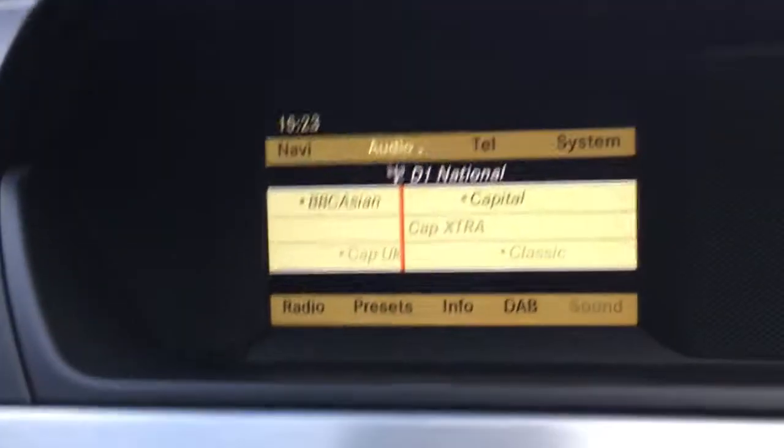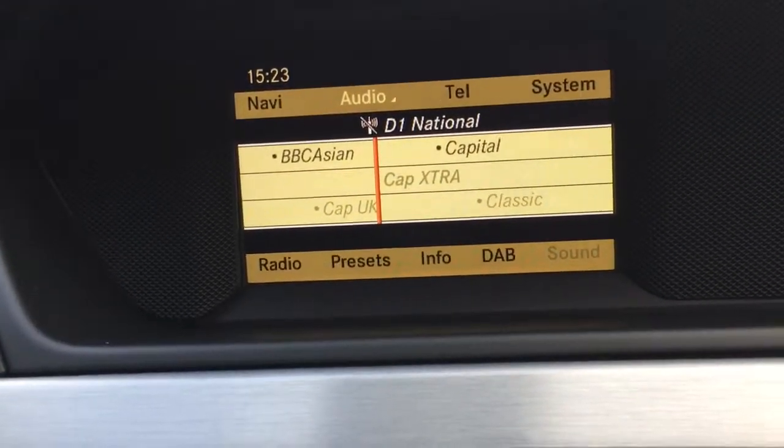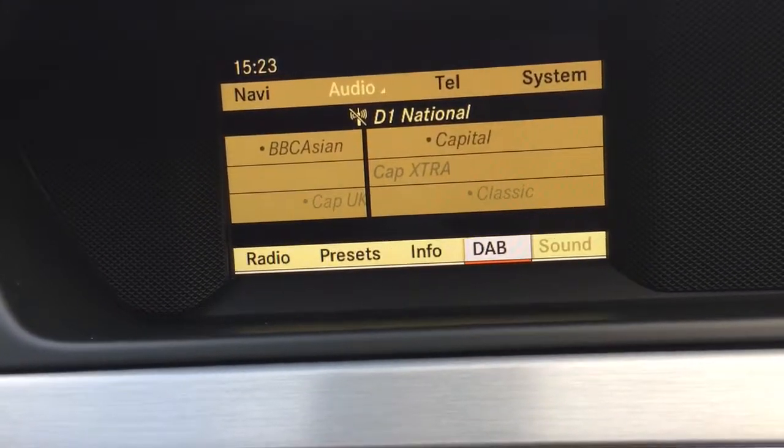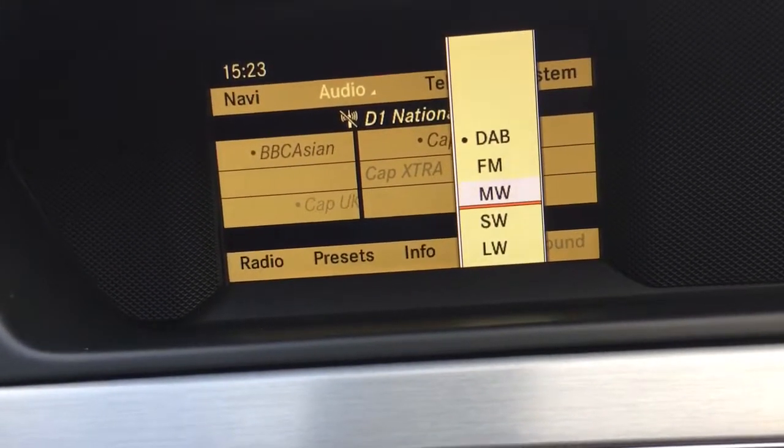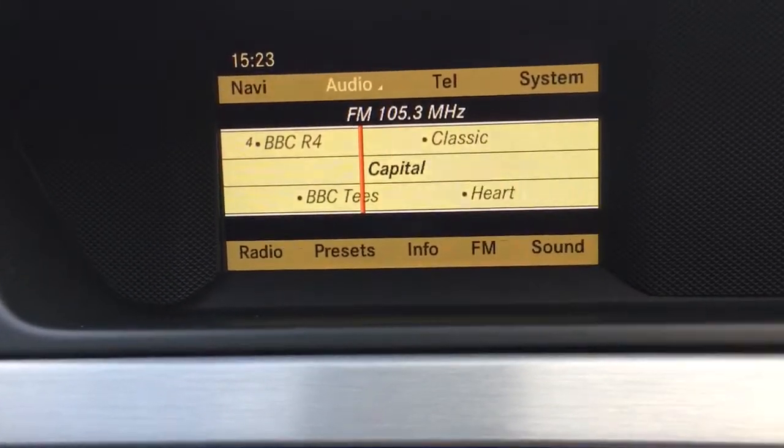At additional cost, you can buy the map pilot plug-in online to add satellite navigation. It has DAB, FM, medium wave, short wave, and long wave capability on this one.